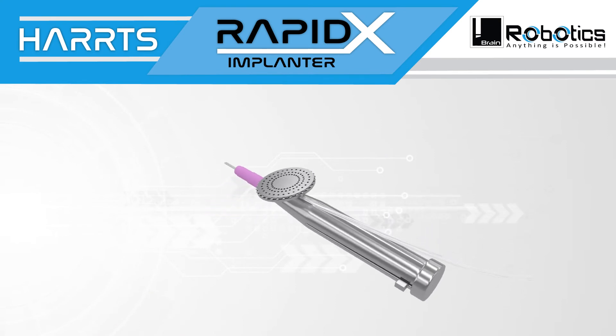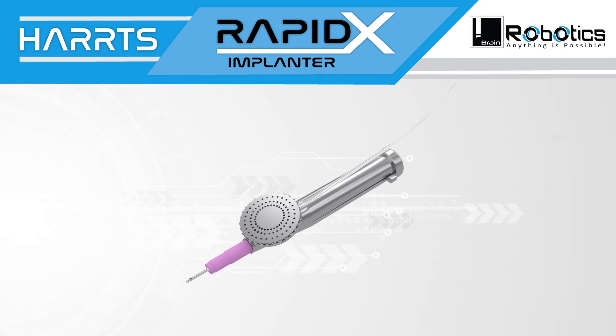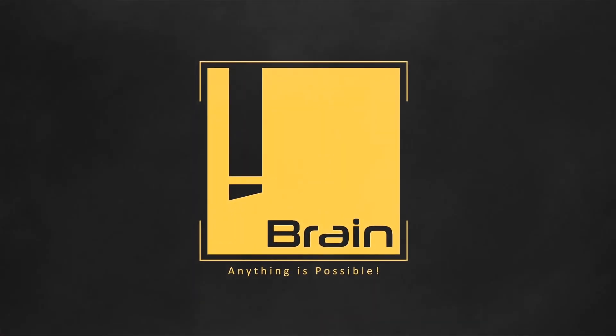RapidX implanter — the latest revolution in follicular unit implantation.